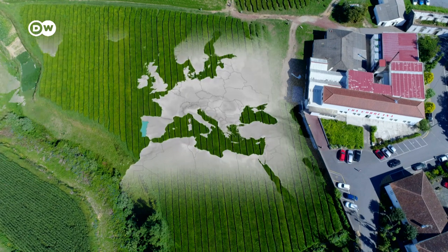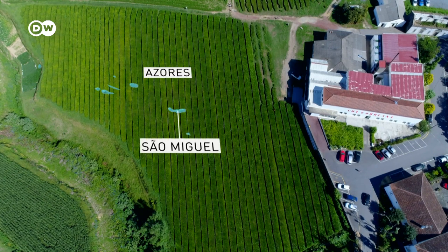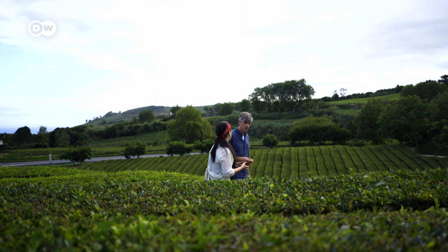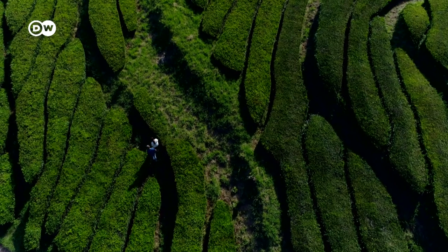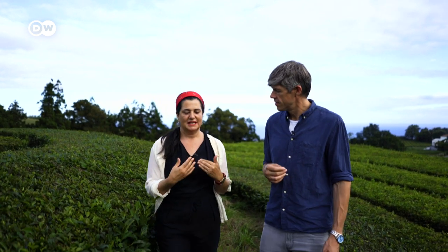The Azores are a remote archipelago that belong to Portugal, located some 1,500 kilometers out in the Atlantic. Sao Miguel, the largest of the nine islands, is ideal for growing tea thanks to its mild climate year-round and volcanic soil. Here in the Azores, the lands are too acidic and the roots are very big, which makes the tea very fresh and not aggressive. Our tea is what the English call fresh because it's easy to drink.